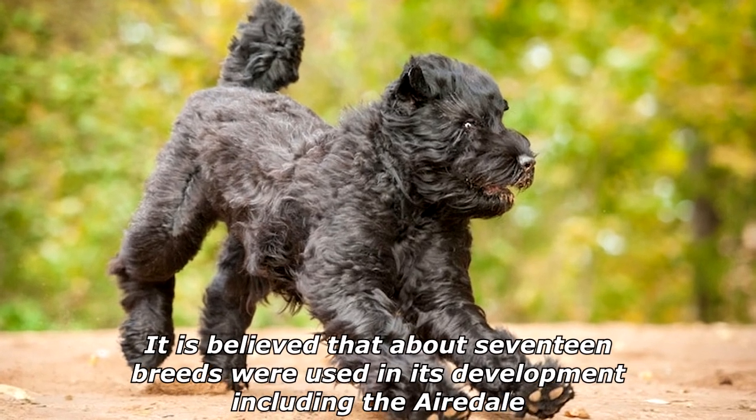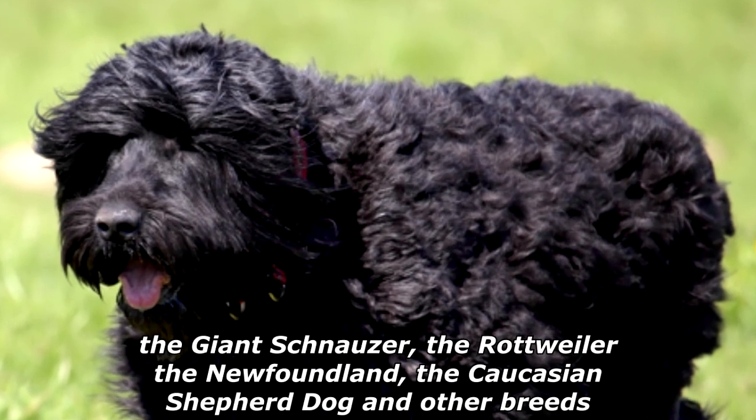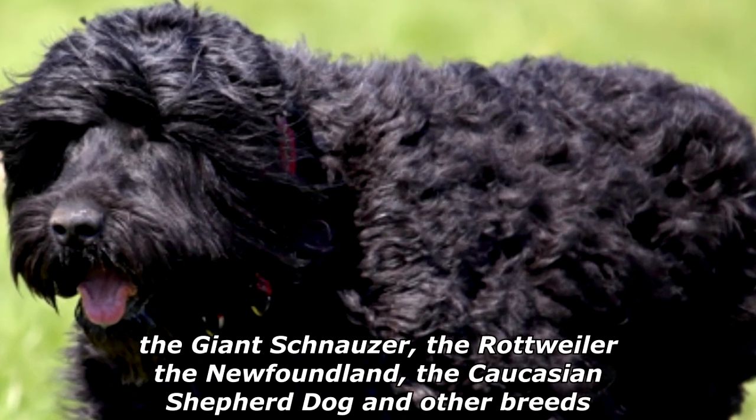It is believed that about 17 breeds were used in its development, including the Airedale, the Giant Schnauzer, the Rottweiler, the Newfoundland, the Caucasian Shepherd Dog and other breeds.